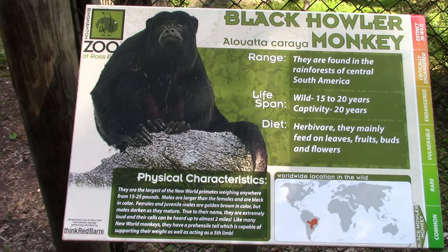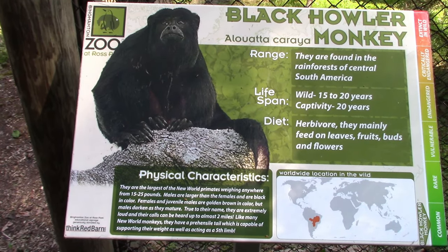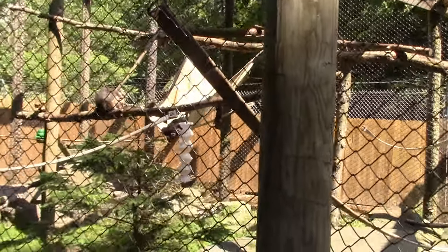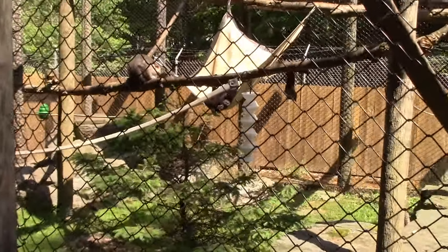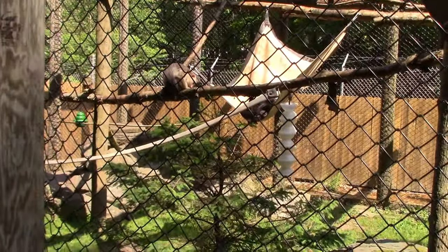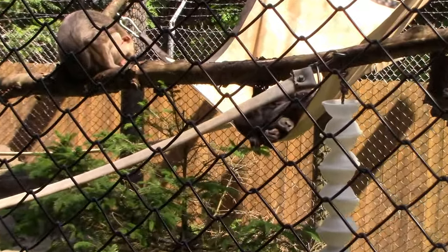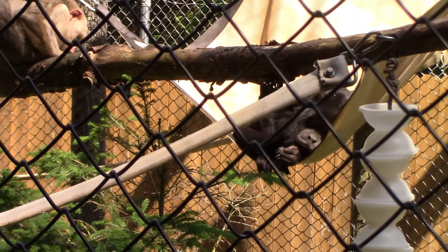Got Black Howler Monkey. The howler monkey has a really nice size habitat. One is napping in the hammock — looks very comfy.